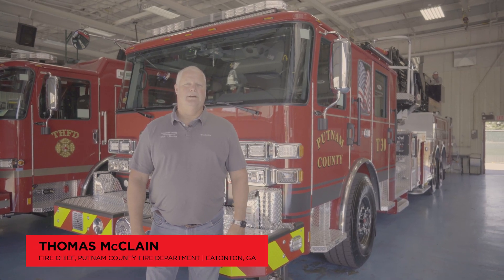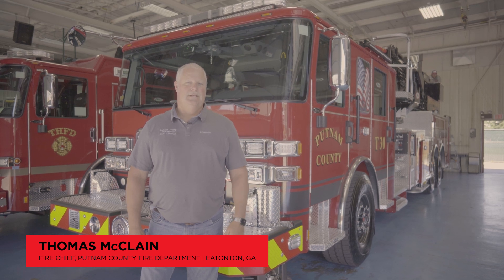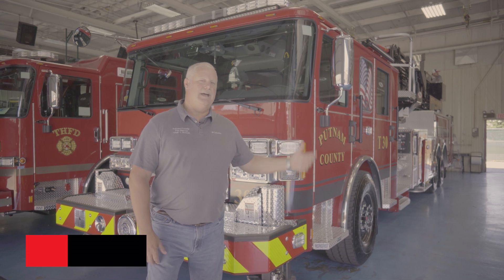Hey guys, I'm Tommy McLean. I'm the fire chief at Putnam County Fire Department in Eatonton, Georgia, and we're up here doing a final inspection on our new ladder truck.